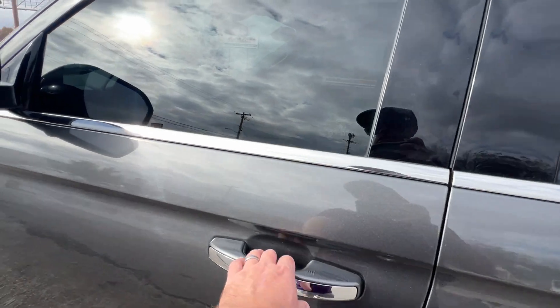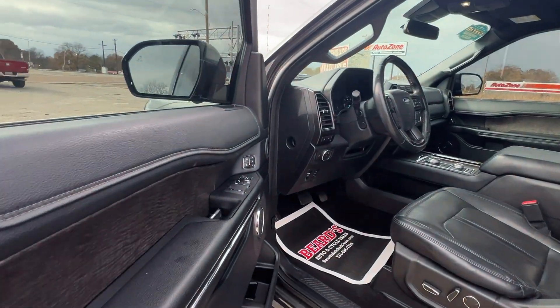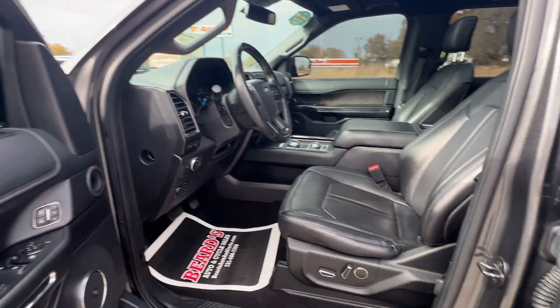Everything is touch-to-enter, push-button start, blind spot sensors, the monitors, power windows, power locks, power mirrors.